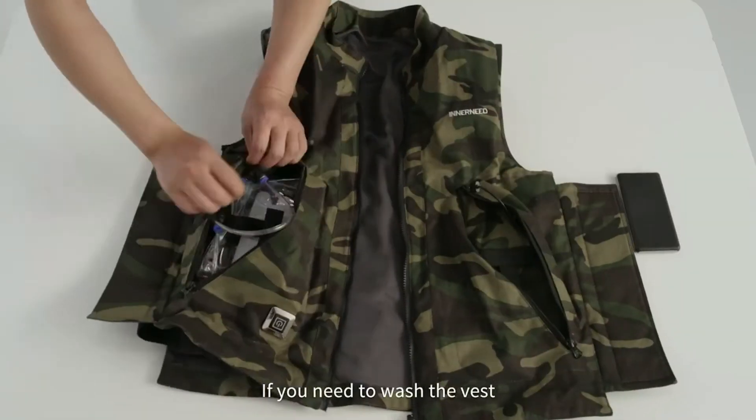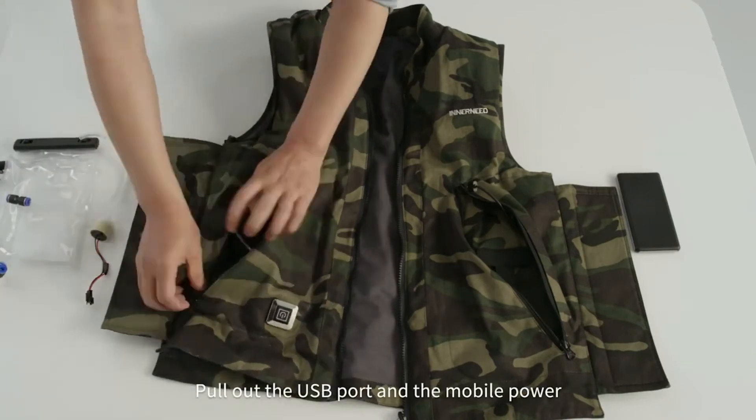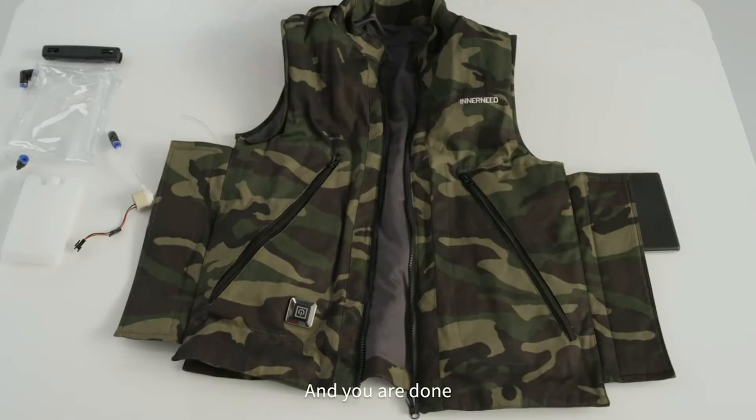If you need to wash the vest, pull out the plugs and remove the icebox and water pump. Pull out the USB port and the mobile power, and you're done.